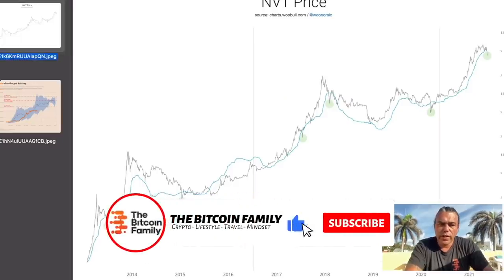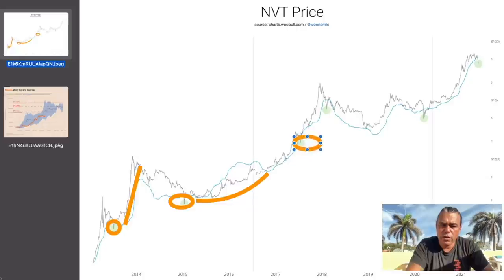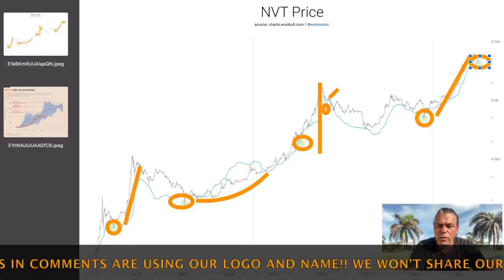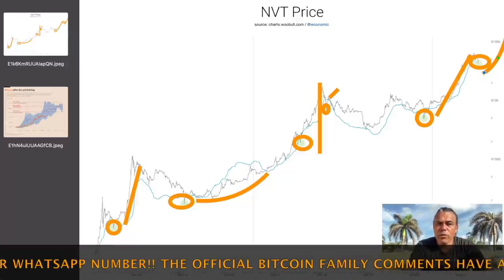Back to the Willy Woo chart: every time we dip below that line is a buy moment — after that we see a run. We dip below, buy moment, then a run; dip below again, buy moment, then a run. Even when we dipped below it there was a bear trap and then a run all the way up. Right now we are dipping below it — this is the buy moment for the next run. That is what I see on these charts.